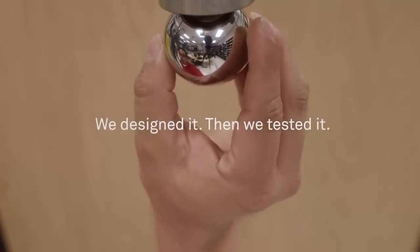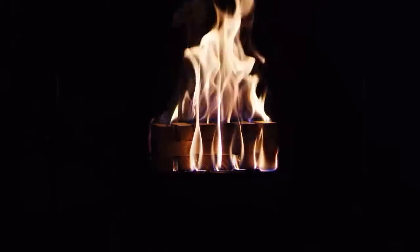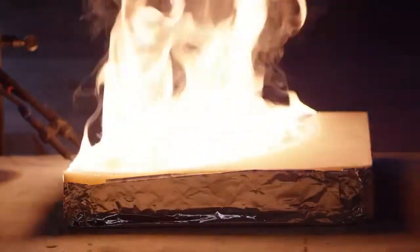UL tests thousands of different products, and one of the most rigorous sets of tests is for smoke alarms. We do durability tests. We do tests with wood, paper, heptane, flaming, and smoldering. We even do a drop test on smoke alarms. Nest has asked us to test to some of the newer requirements using polyurethane foam. Nest Protect has passed all the applicable tests.